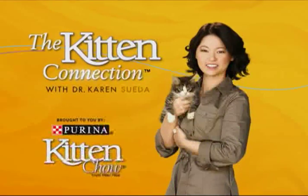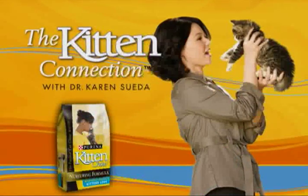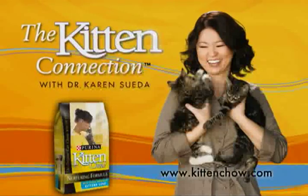The Kitten Connection is brought to you by Purina Kitten Chow. To see more kitten care videos and even ask a mentor a question of your own, visit kittenchow.com.